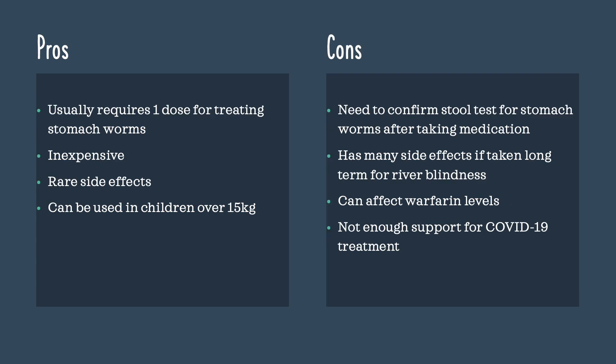Some pros of ivermectin include that it usually only requires one dose for the treatment of stomach worms, it is very inexpensive, it has rare side effects when taken just one time, and it can be used in children over 15 kilograms.